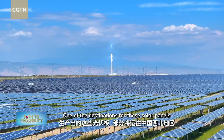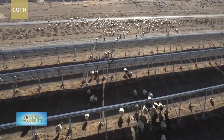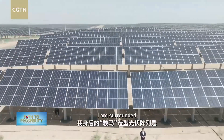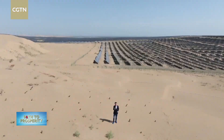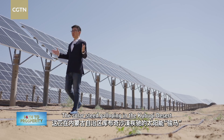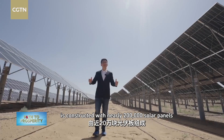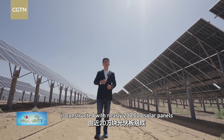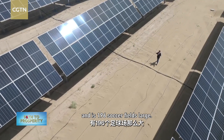One of the destinations for these solar panels is northwestern China. I am surrounded by what you can call the world's most energetic horse. This solar steed galloping in the Kubuqi Desert in the Inner Mongolia Autonomous Region is constructed with nearly 200,000 solar panels and is 196 soccer fields large.